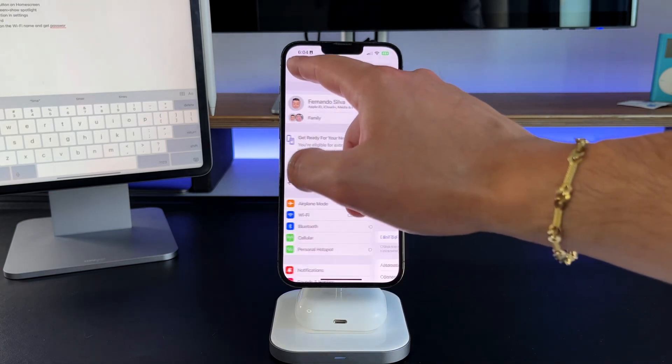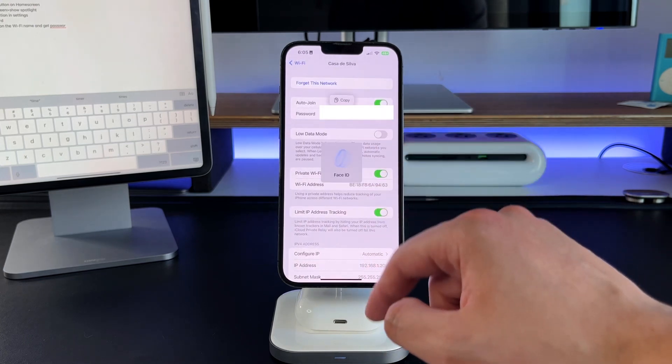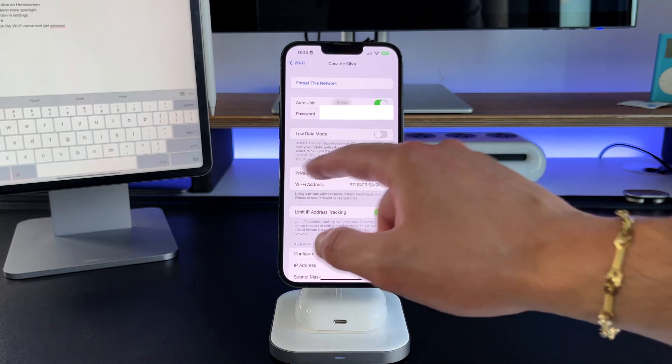Feature thirteen is inside your Wi-Fi settings. While iOS makes it easy to share your Wi-Fi password with another iPhone user, it's tougher with Android. Now Apple has added the actual Wi-Fi password to the Wi-Fi settings, which was never there before. Go into Wi-Fi settings, find your network, press the little I button, and with Face ID it'll pop up the password for your Wi-Fi. You can then copy and paste it and send it to whoever needs to get on your network.